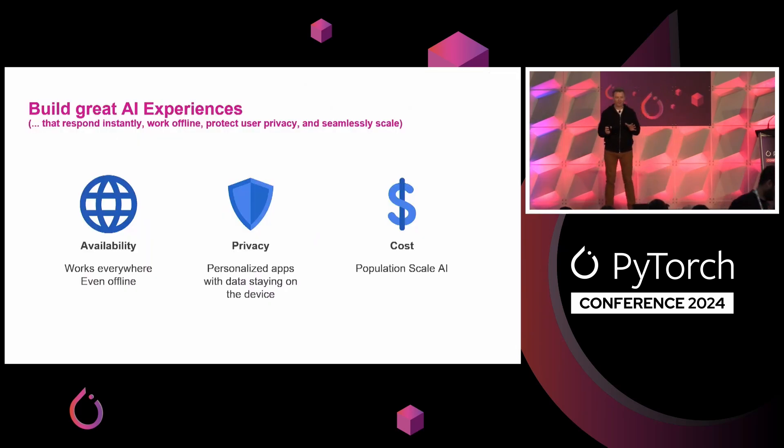When we work with edge developers and edge development teams, they just want to build great apps. They've seen the potential of generative AI and they want to translate that into great AI-enabled experiences that work well for all of their users. They'd love to build new AI applications that respond instantly, work offline, allow personalized experiences while respecting privacy by keeping data local, and seamlessly scale to a wide user base in a cost-effective way. Using compute on edge devices helps in all of these ways — on availability, on price, and on cost. And when we say edge, this can mean deploying across mobile, desktop, IoT devices, or even locally within the browser.